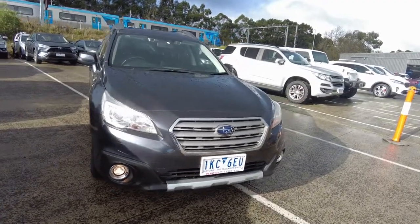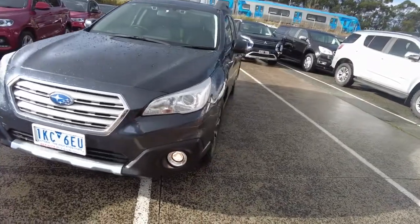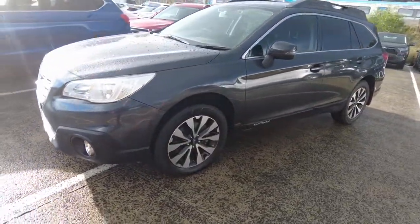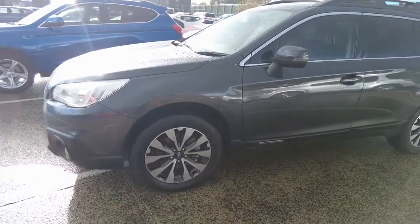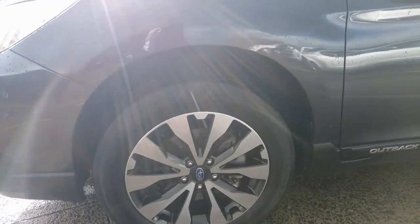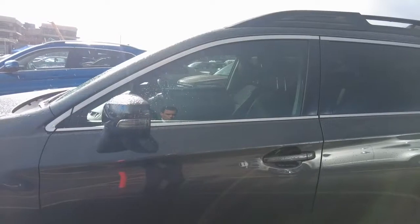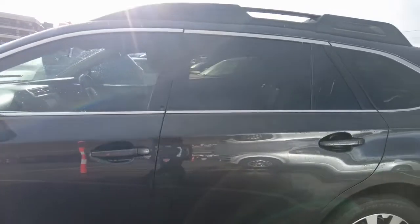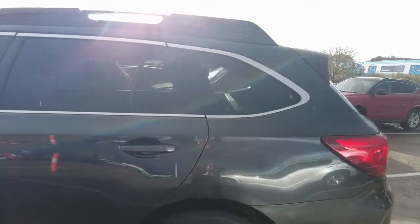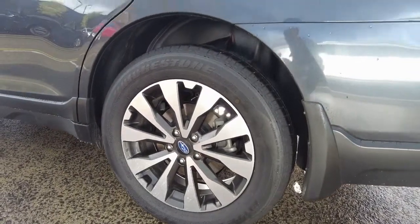We start off with the front fog lights and DRLs that certainly complement the beautiful front end. Coming across we have the lovely alloy wheels which have no damage on them. Coming across to the passenger side doors, they certainly have all the options as standard with the Subaru and are in very good condition for their age. The rear alloy wheel also has no problem whatsoever.